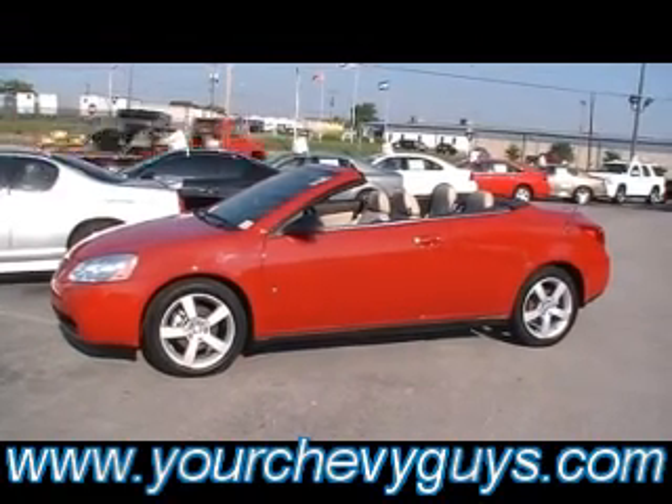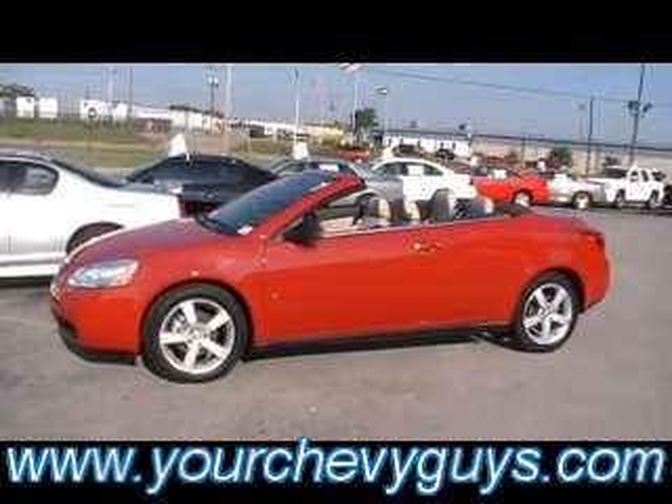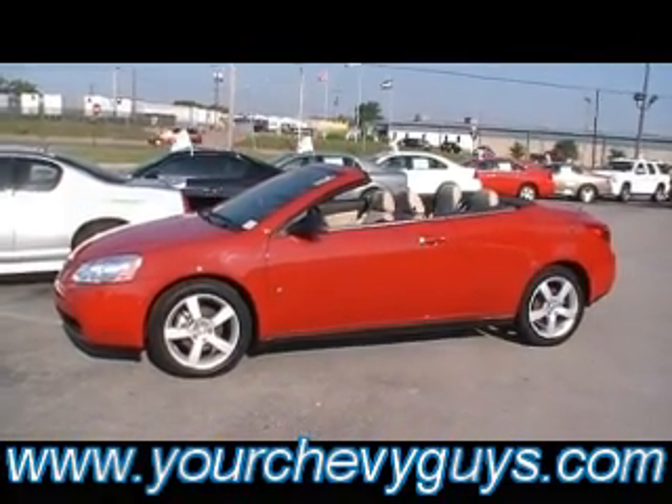Check it out. We're at the Foot of Lookout Mountain, right off I-24, 310 East 20th Street, downtown Chattanooga. And always online at yourchevyguys.com.